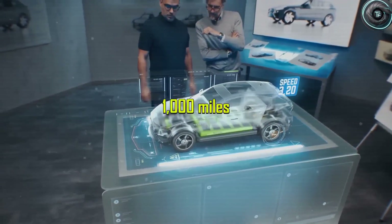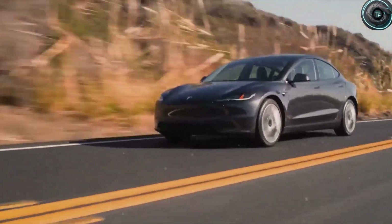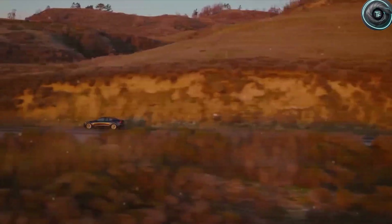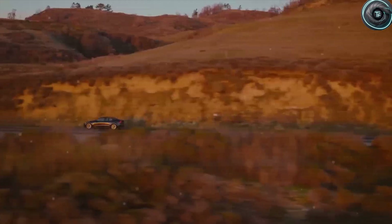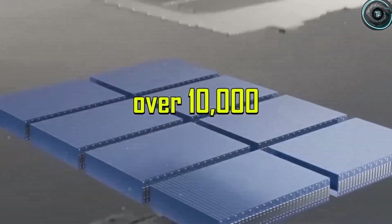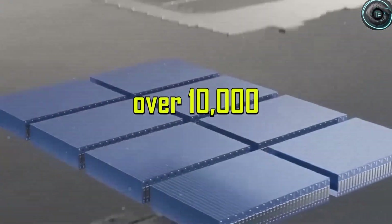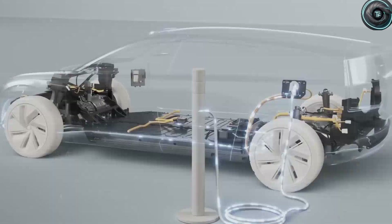Now let's jump into the meat of it. What exactly makes aluminum ion and sodium ion batteries strong contenders for the 2026 Tesla Model 2? According to what has been leaked, Tesla is not just testing small tweaks to existing lithium ion cells — they are reportedly pushing the limits of two radically different battery technologies at the same time, and both could change the way we think about range, charging, safety, and cost in the electric vehicle world.